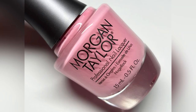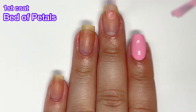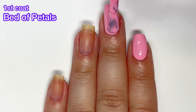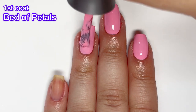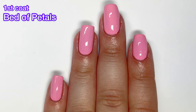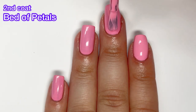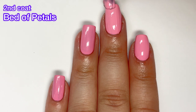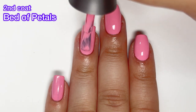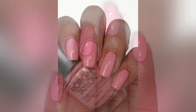Next up we have Bed of Petals, and this is a very bright pink cream. This one has such a good formula — normally polishes like this require two to three coats, but this one is completely opaque in one coat. I always recommend two coats for longevity and better nail protection. If you're a fan of pink polishes and love collecting them, you're definitely going to need this one. Morgan Taylor has one of my favorite brushes — it's just a perfect brush. I wish everyone had it, including OPI.